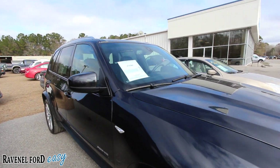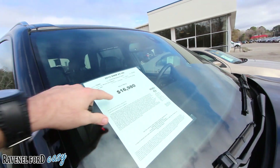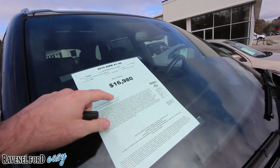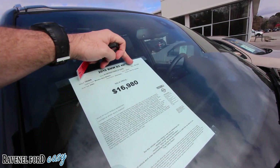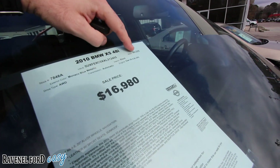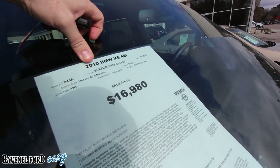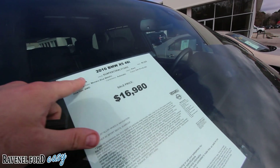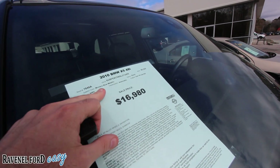Let's take a look at the price real quickly here. We got a price tag of $16,980 — wow, I mean that's a deal right there. Only has 60,525 miles on this car, so extremely low mileage for a 2010 X5 48i.